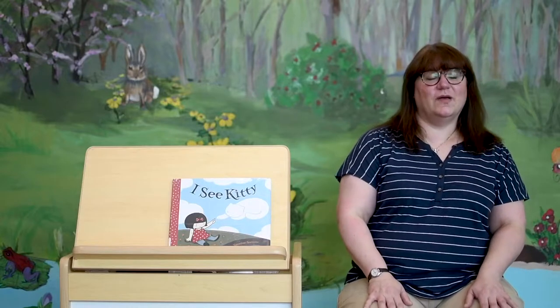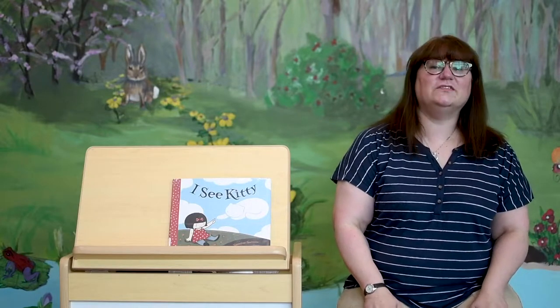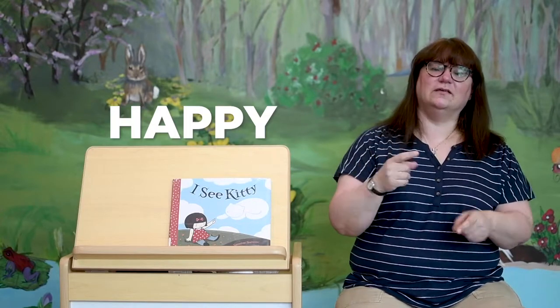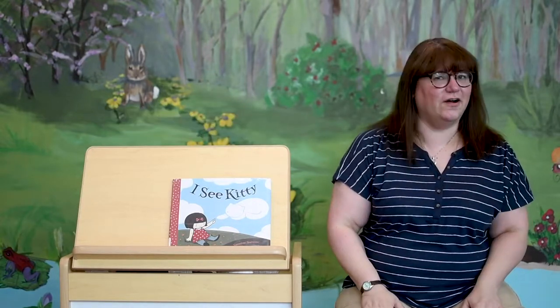Good morning, friends, and welcome back to another edition of Baby Time with the Pflugerville Public Library. Are you ready to begin? Remember, we start with our Good Morning song doing some signs. We have: more, together, happy, and friends.